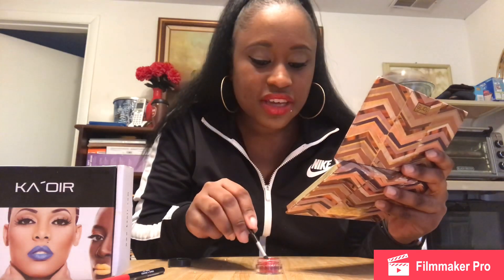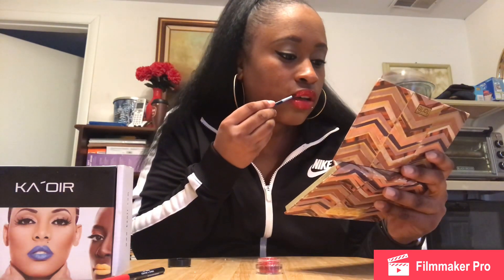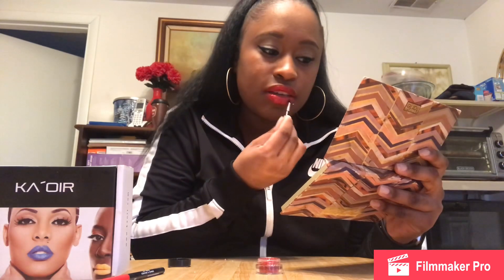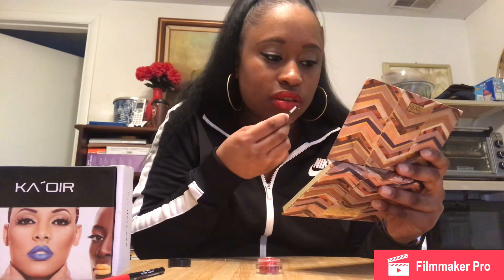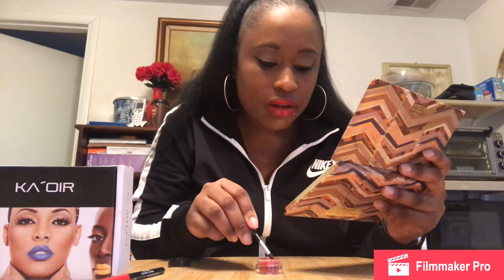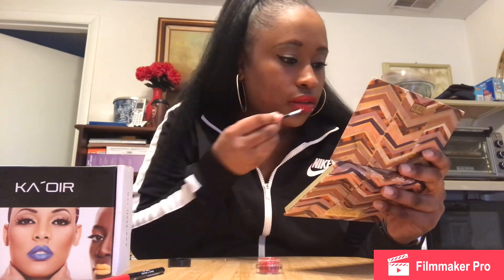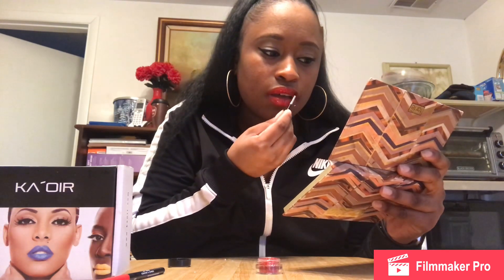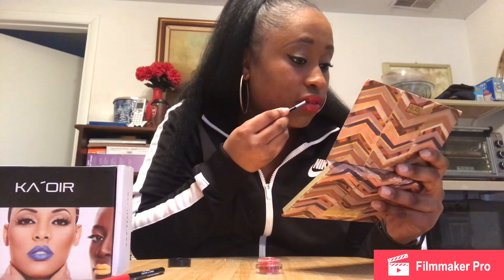So we're gonna do the swatch test — they say this doesn't transfer, so we're gonna test that out too. You know something about a red lipstick, it's just popping. I love red lipstick. I love red and purple — that's mostly what y'all see me in. Summertime I wear like a pink or something, but mostly only in the summertime. Other than that, yeah, I only wear red and purple.